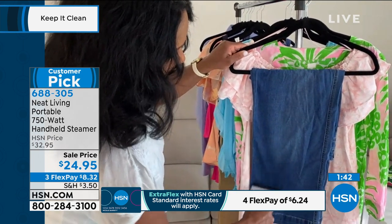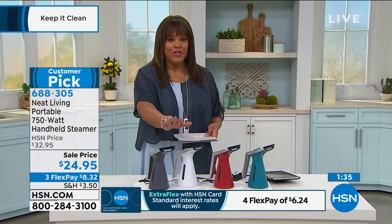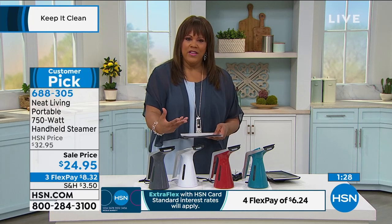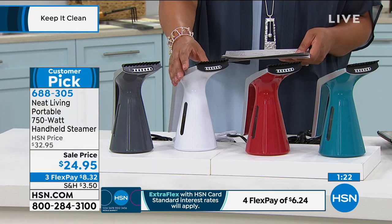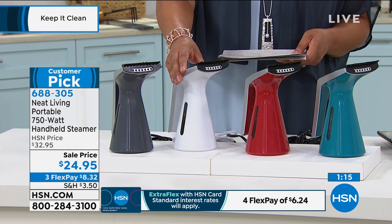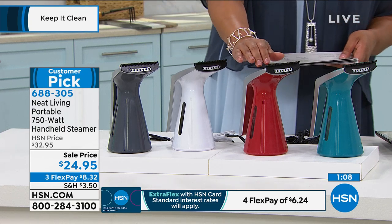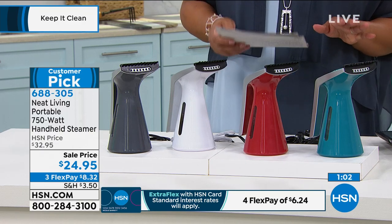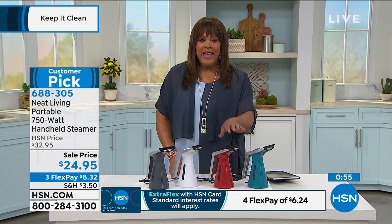Write down item number 688-305. If you don't have a powerful steamer — 750 watts — in two minutes you're ready to go. No matter your fabric: silk, cotton, linen — especially in summer when you're wearing cotton and linen, which are hard to de-wrinkle. Save on your dry cleaning bill. It saves you money and time. We have gray, white, red — the most limited — and teal. This is a huge customer pick — four and a half stars, nearly perfect. At $24.95, get it home and try it.